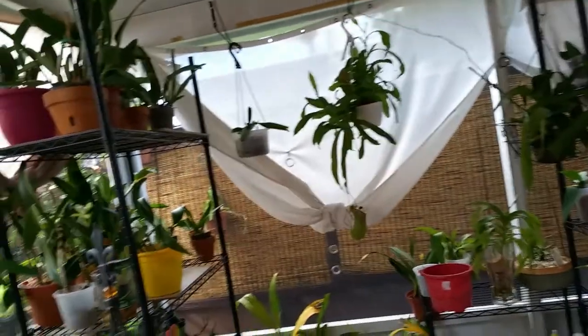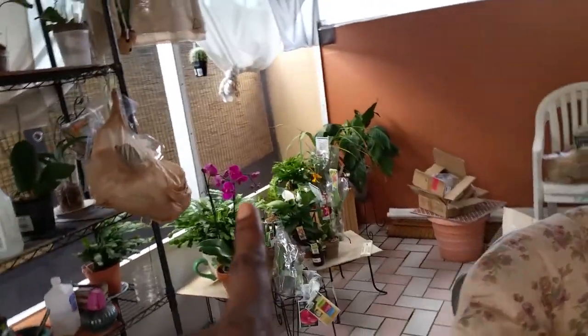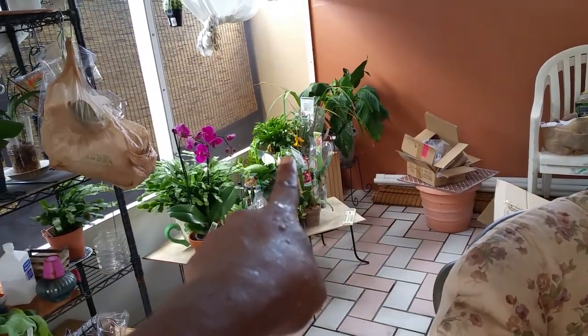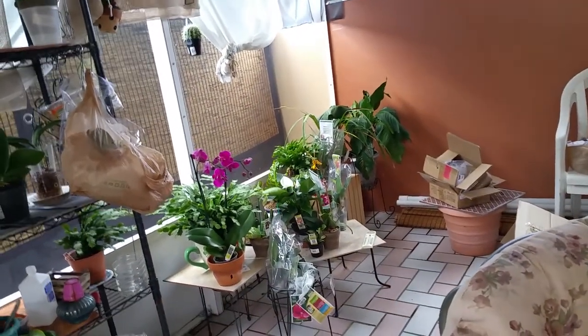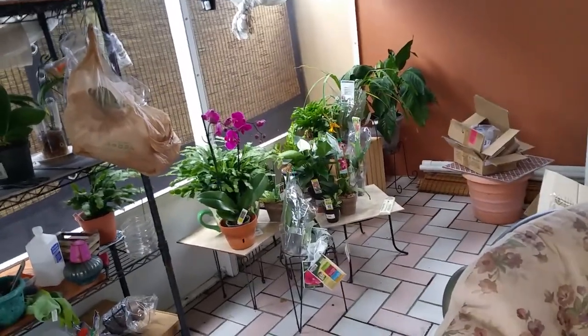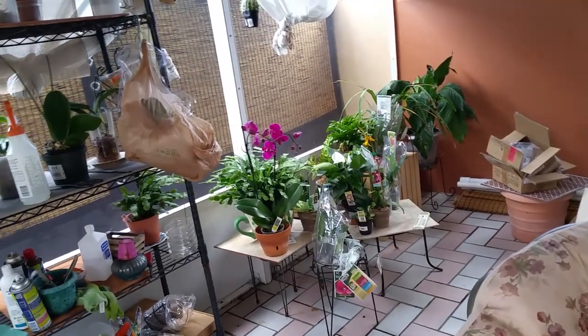Everything's doing well. I found a white anthurium — I was so lucky, I always wanted a white one. I went shopping and picked up a few things. That's it — everything's doing well, thanks for watching!